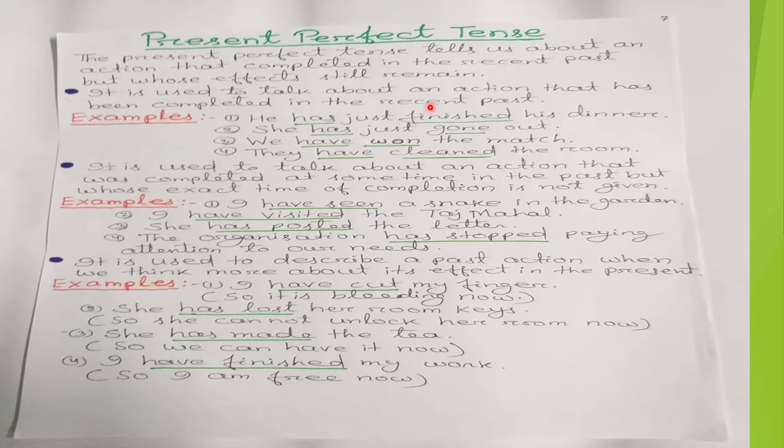The present perfect tense tells us about an action that was completed in the recent past but whose effects still remain in the present time.